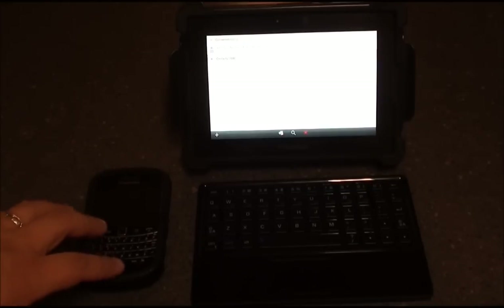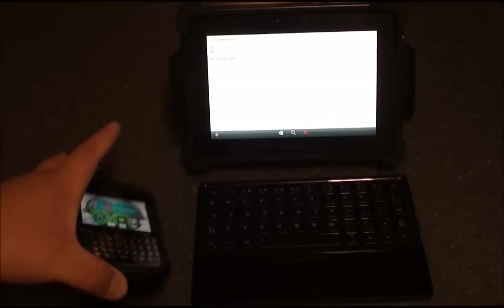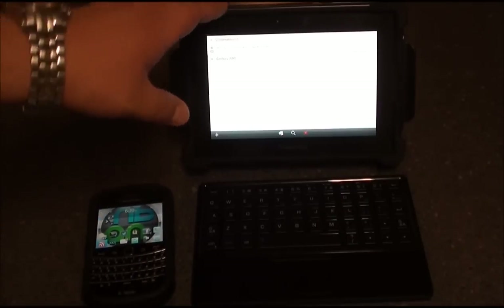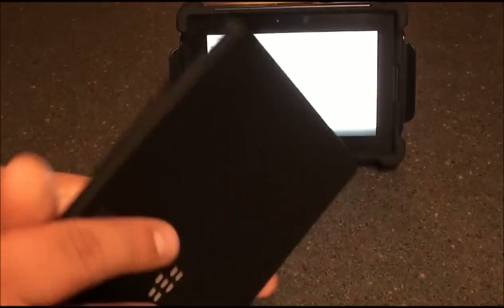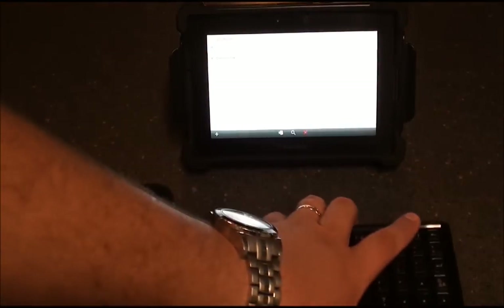We're looking at the texting feature on the new BlackBerry Playbook OS 2.1. Right now I have my 9900 which is Bluetooth paired to the BlackBerry Playbook, along with my BlackBerry Mini Keyboard that's already Bluetooth paired with the Playbook.